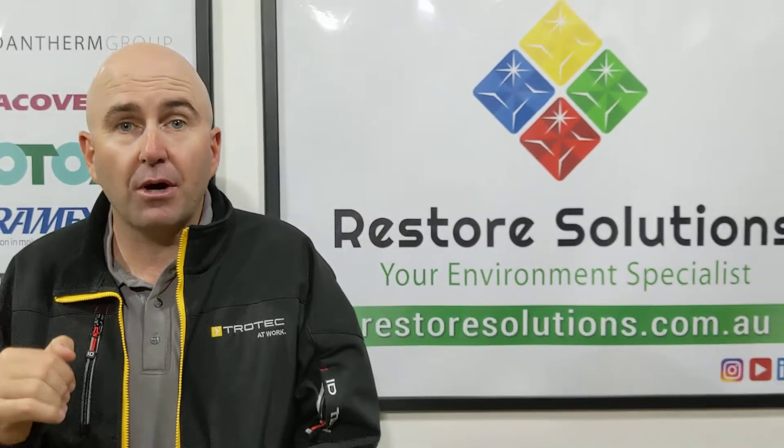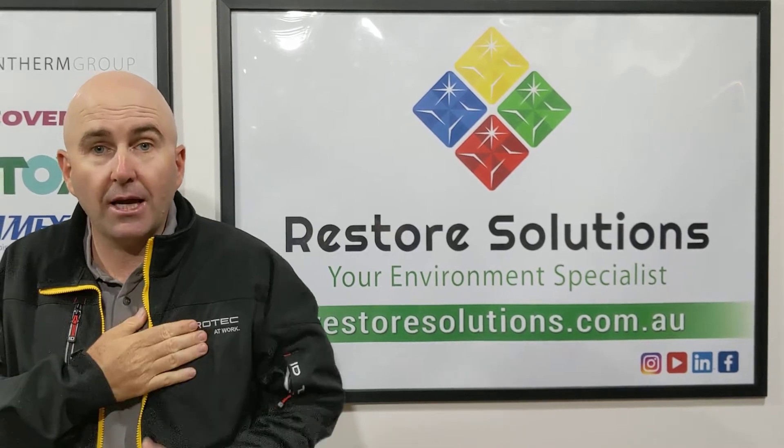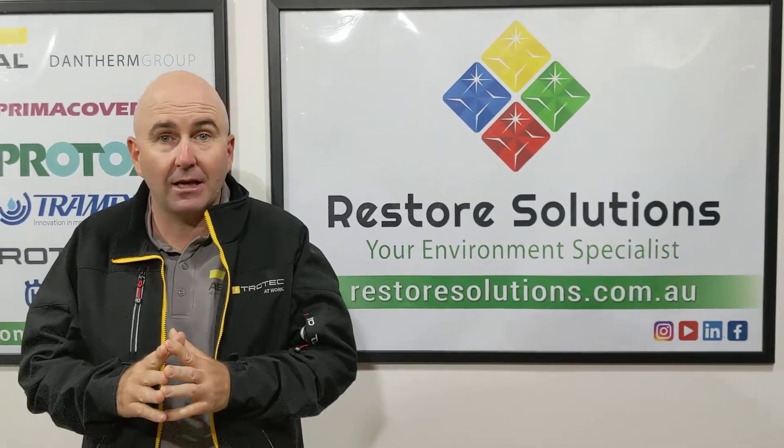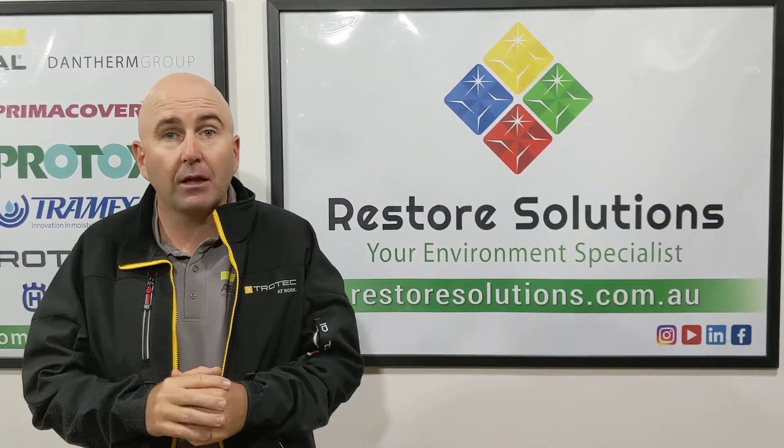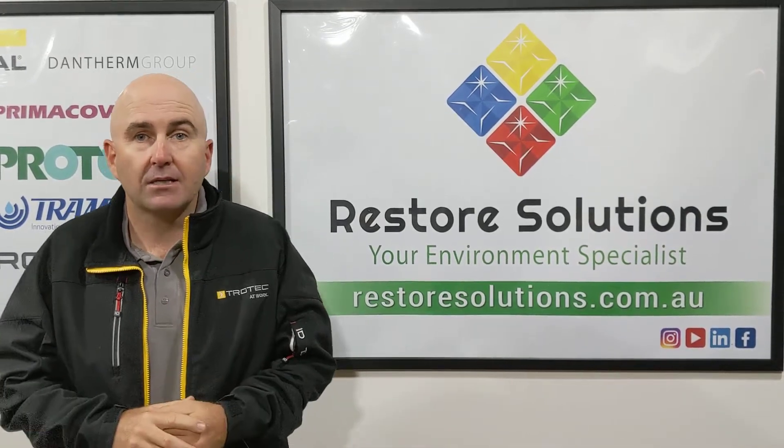We've got the two biggest brands of restoration equipment in Europe that we are bringing to this country — Trotec and Ariel. Ariel dehumidifiers have been here over 18 months now, and they've had great success, and people are loving them. Now we're launching the Trotec range of dehumidifiers.